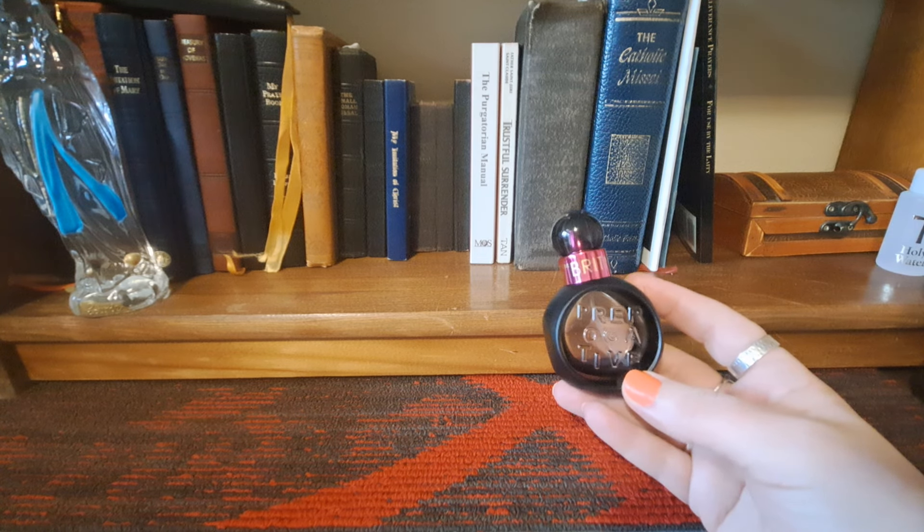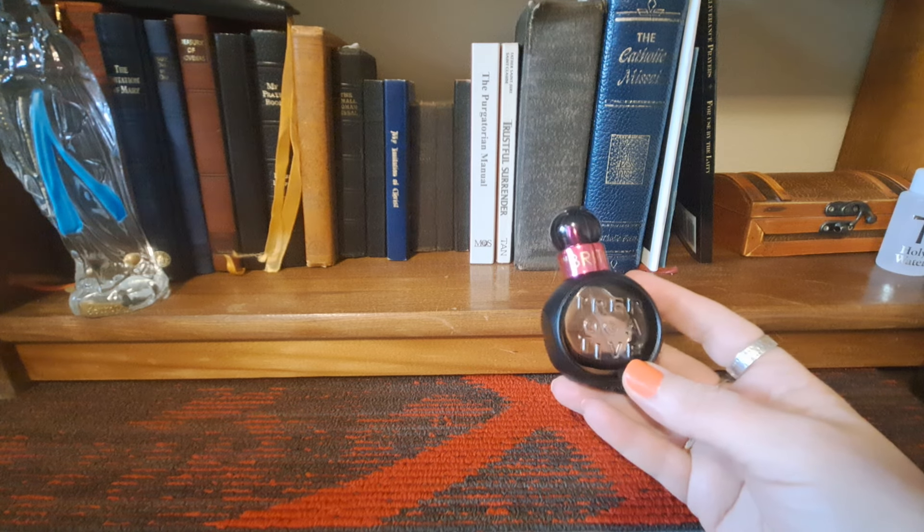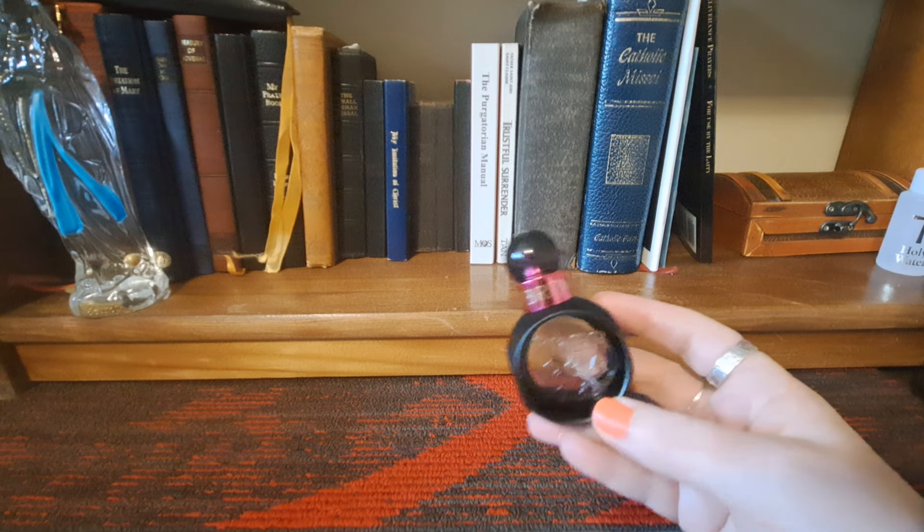I got this on absolute basement clearance at Walmart for about $10 and it was nice. I do recommend it, but you've really got to like that Fantasy DNA. That's Britney Spears Prerogative.